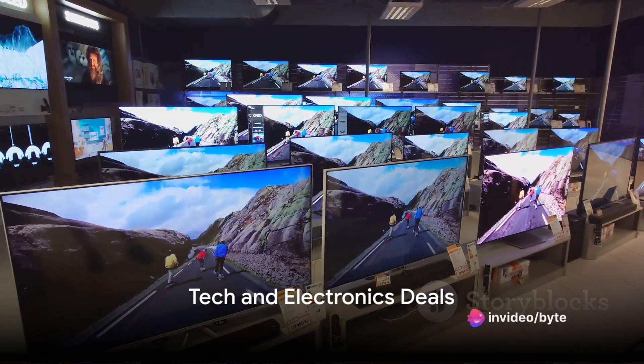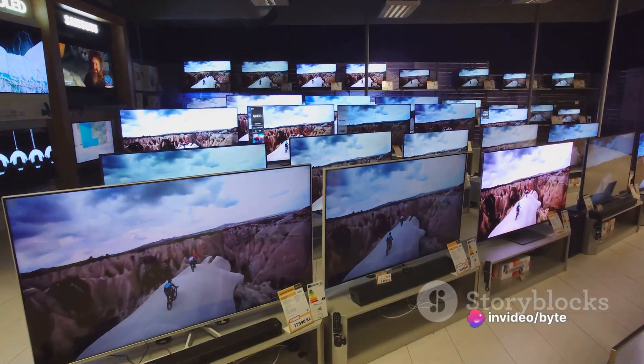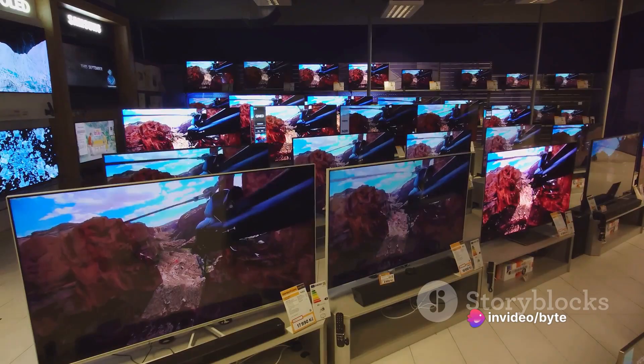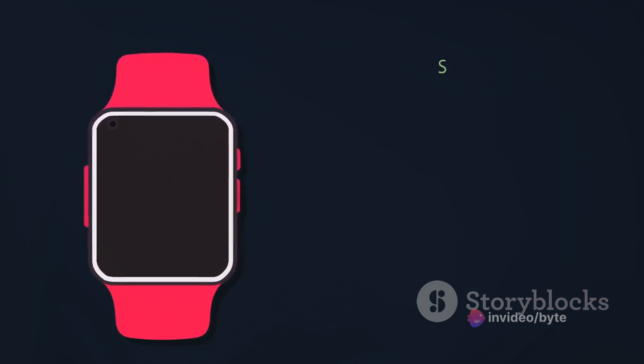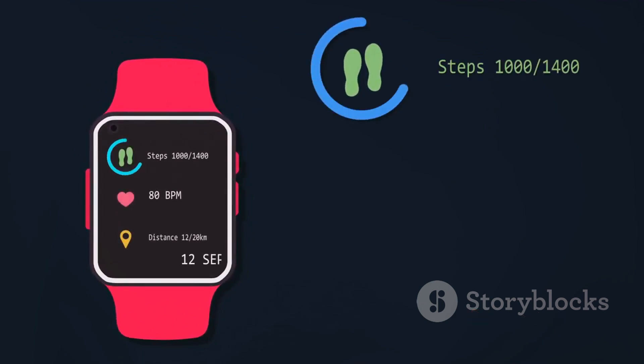Moving on, we have some great deals on tech and electronics. First up, we've got the Samsung TVs. Known for their crystal clear display and vibrant colors, these TVs will elevate your viewing experience to a whole new level. Whether you're a sports enthusiast, a movie buff, or a gamer, Samsung TVs are designed to cater to every individual's needs. This Black Friday, you can get your hands on these top-notch TVs at a fraction of the original price.